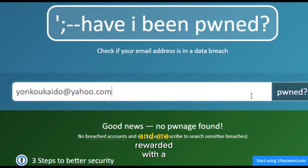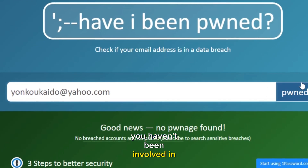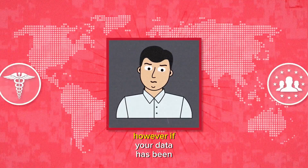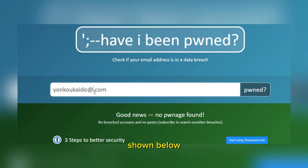If you type in your details and are rewarded with a green screen, congratulations — you haven't been involved in any notable data security incidents. However, if your data has been compromised, you will see a screen, shown below, telling you which breaches have impacted you.